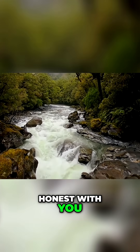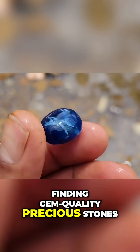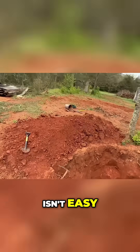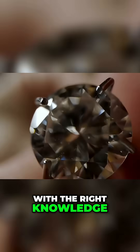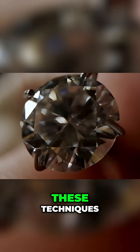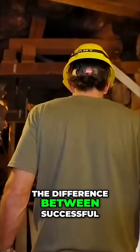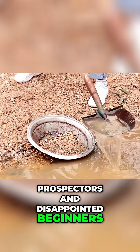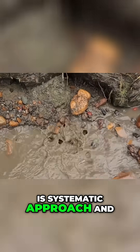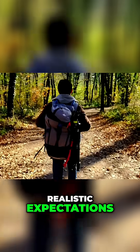Let me be completely honest with you. Finding gem-quality precious stones isn't easy, but it's absolutely possible with the right knowledge and persistent application of these techniques. The difference between successful prospectors and disappointed beginners is a systematic approach and realistic expectations.